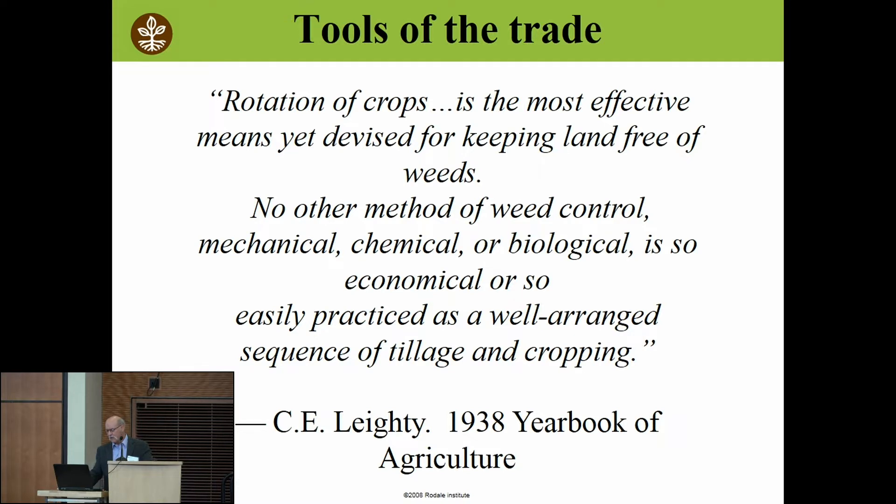Way back in 1938, Clyde Laity understood when he wrote in the USDA yearbook of agriculture that crop rotations are the secret to weed management — even more important than chemicals, biological, or economic approaches. It's the easiest thing we can do. You're really going to have to rethink your operation and how you're going to fit the kinds of systems we're going to talk about into what you're doing today.